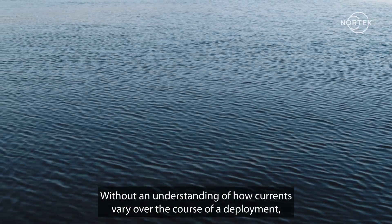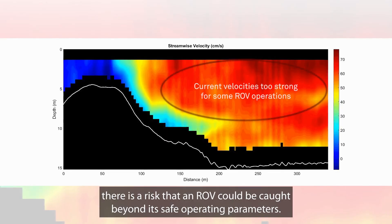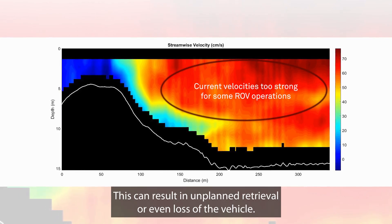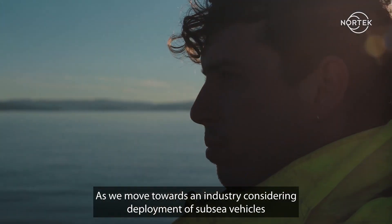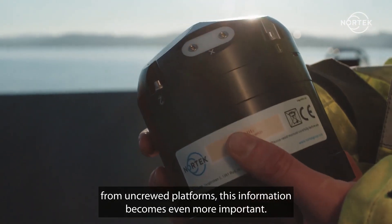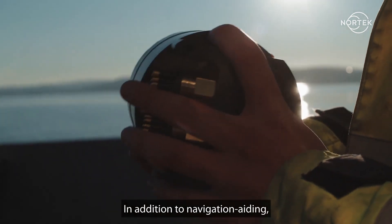Without an understanding of how currents vary over the course of a deployment, there is a risk that an ROV could be caught beyond its safe operating parameters. This can result in unplanned retrieval or even loss of the vehicle. As we move towards an industry considering deployment of subsea vehicles from uncrewed platforms, this information becomes even more important.